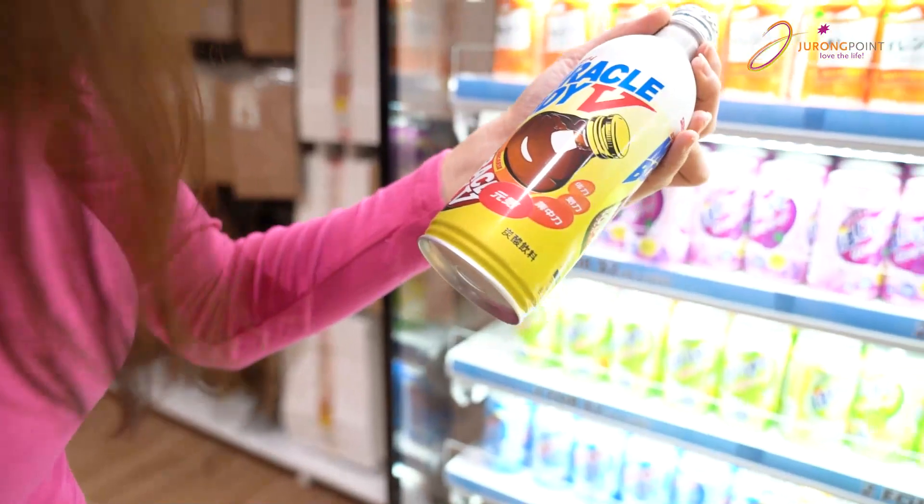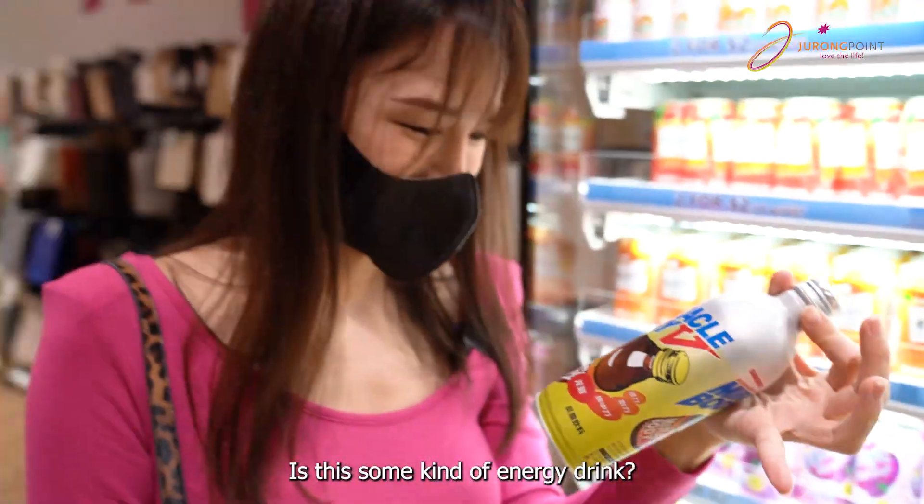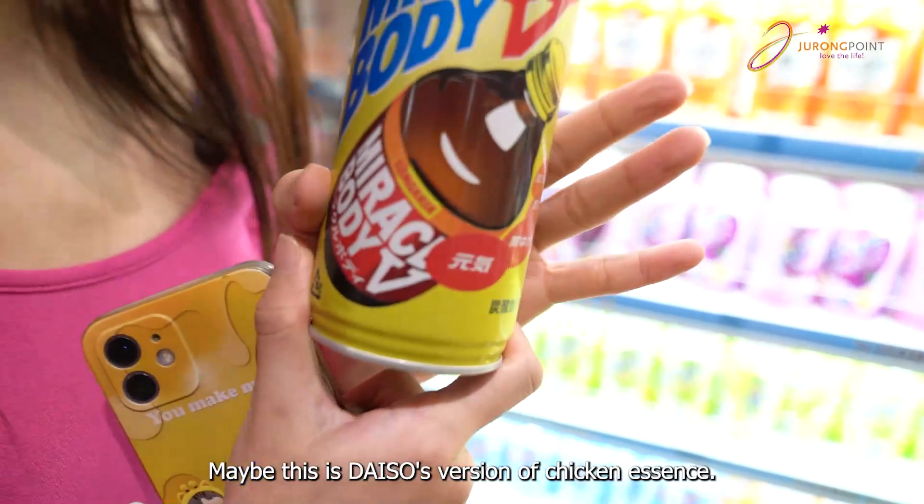Wow, what's this? Is this some kind of energy drink? Maybe this is the Daiso version of chicken essence.